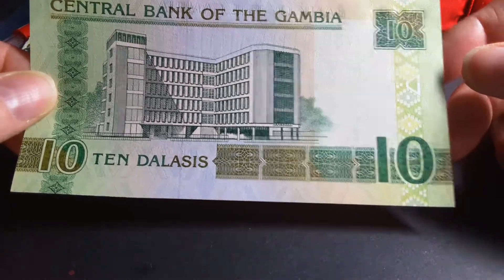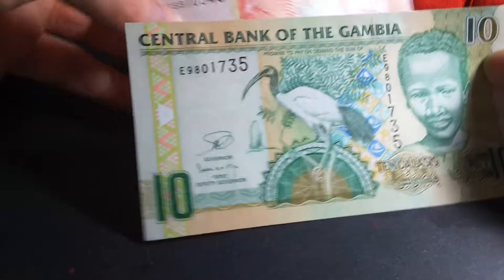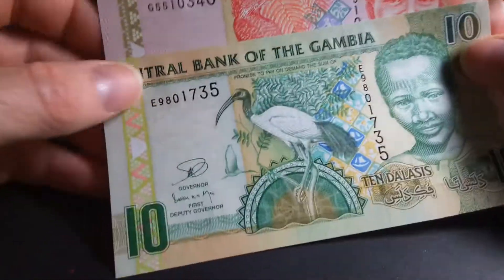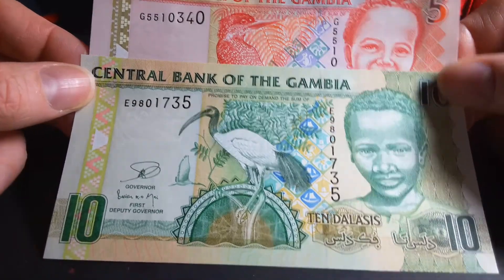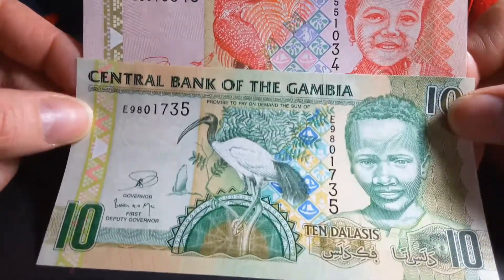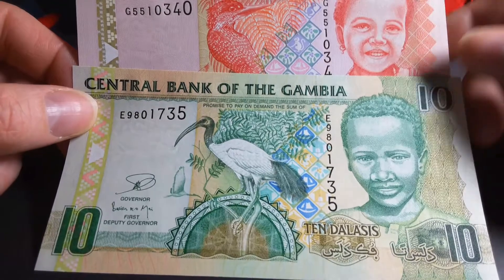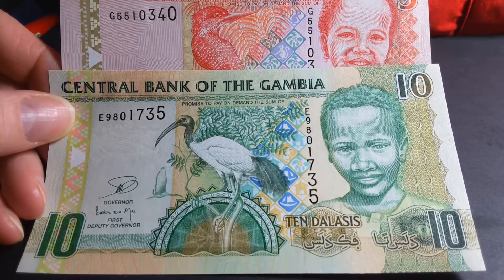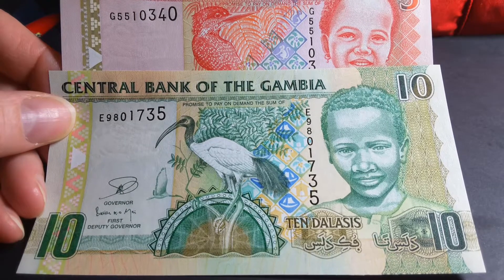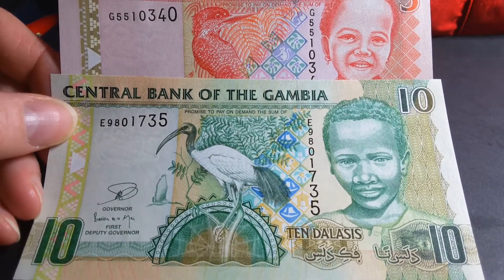There's also a crocodile as a watermark. I hear that the Gambia is actually a popular tourist attraction for those from Europe. For me to go there costs too much money, so I'll just collect their money instead. These are still legal tender, so if you want to go to Gambia and need some money, you can just buy it off eBay. Beautiful banknotes from the Gambia — hope you like these, please give it a thumbs up if you do, and have an awesome day.